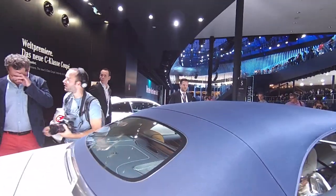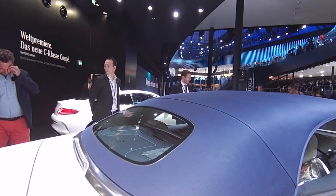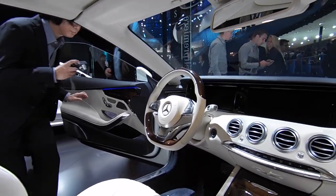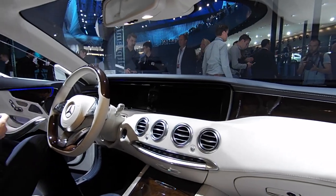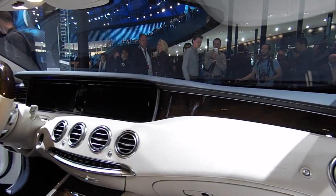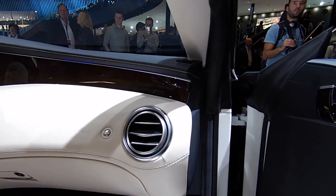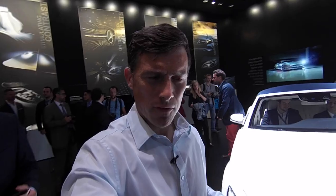Apparently, this fabric roof is the largest on any production convertible. Inside, it's very similar to the S-Class Coupe — super luxurious. You've got rear seats which do recline. I'd like to show it to you with the roof down, but unfortunately, even though this is a cabriolet, they're keeping the roof on this one.